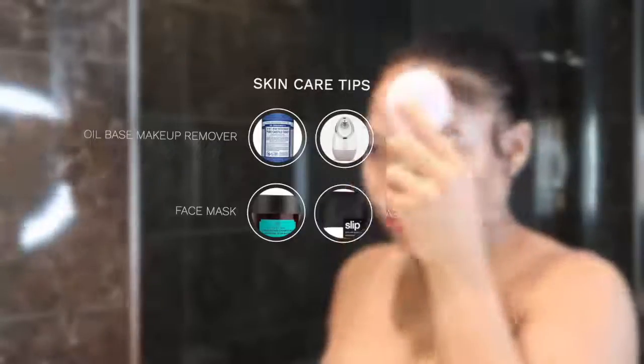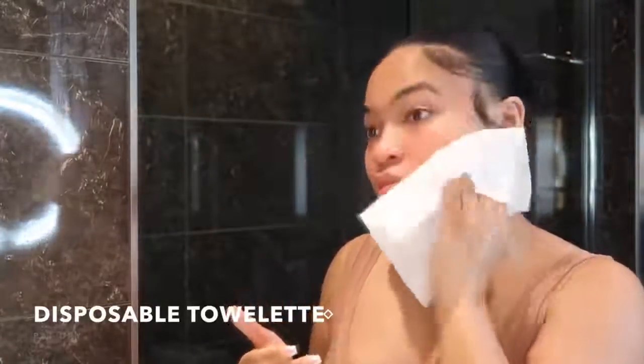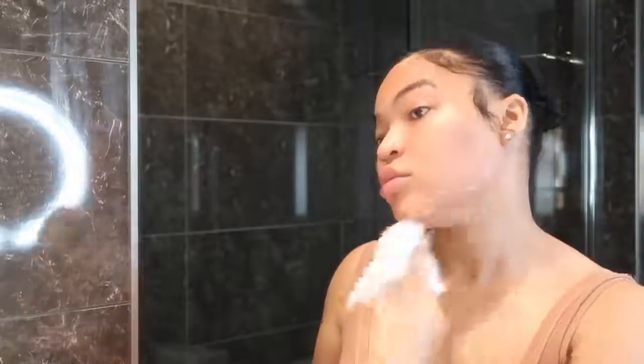I do wash my pillowcases once a week, preferably every Sunday I switch them out. Highly recommend washing your pillowcases and sheets in general once a week. Then I just take a disposable towelette — it's a thick towel, not thin at all. I like to use these just because they're disposable and don't have any bacteria from other uses. And I pat dry.